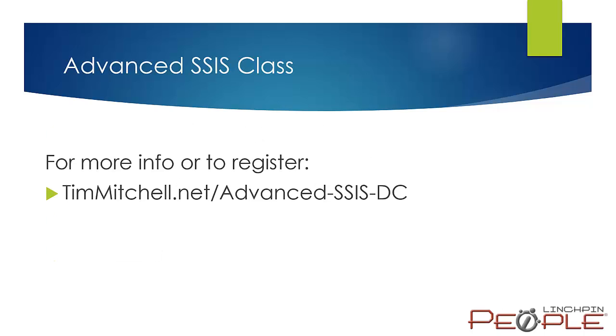Those are the basics of the class — a quick drive-by. We'd love to talk to you if you have questions about the content, how things will flow, or whether the class is right for you. Feel free to contact us — the link on screen will take you straight to the registration page. This is sponsored by Lynchpin People, so you can go to the Lynchpin People website and reach out via the contact form there. We look forward to seeing you there and hope you register and get a lot out of the class.